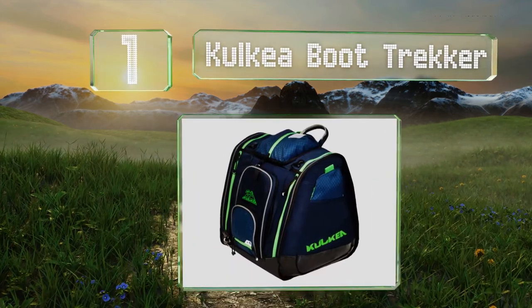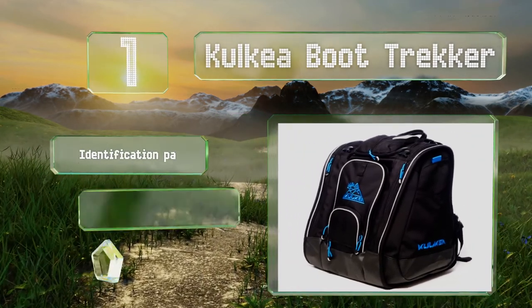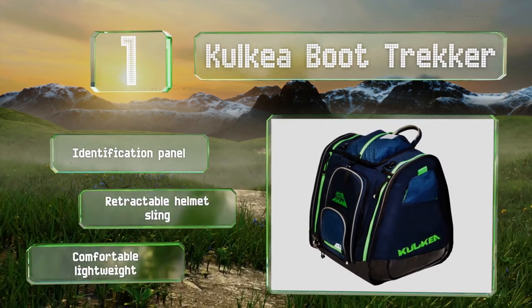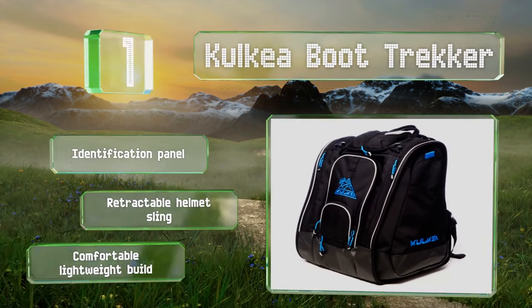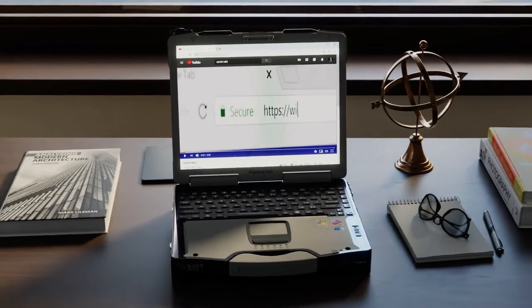Coming in at number one on our list, the Carlkia Boot Trekker is loaded with high-end features, including side pockets with closable ventilation windows and drainage grommets. Reflective piping ensures it's clearly visible even in poor weather conditions. It's equipped with an identification panel and a retractable helmet sling, and features a comfortable, lightweight build.